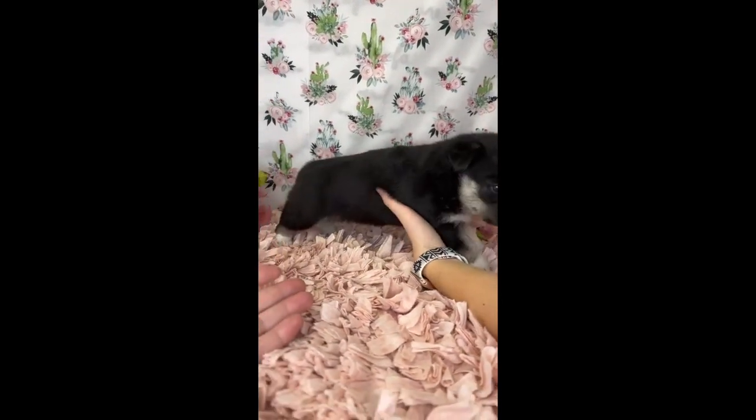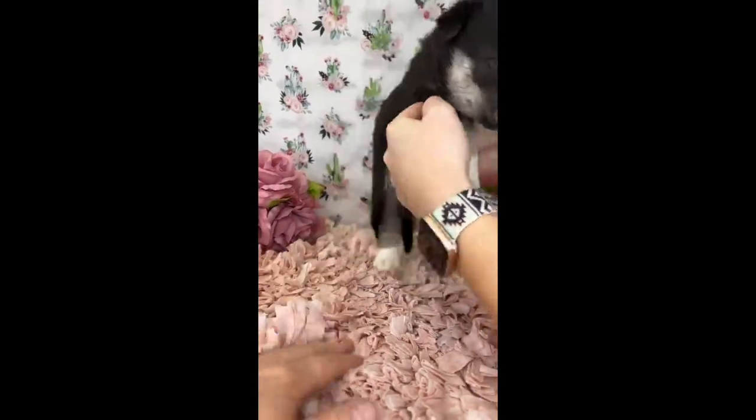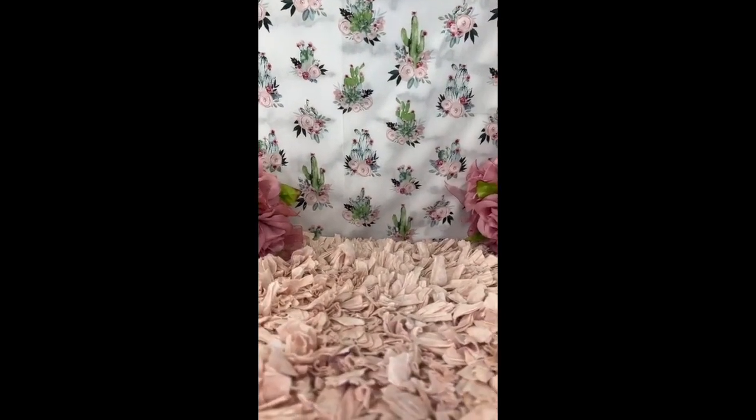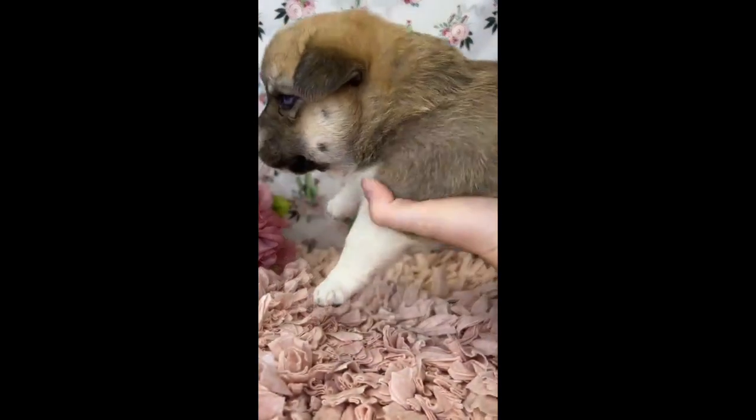Rider is the only male that we have left available. The next two are going to be little girls and they are the ones that are still looking for their new homes.